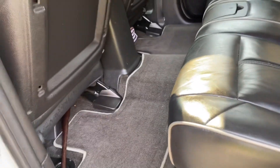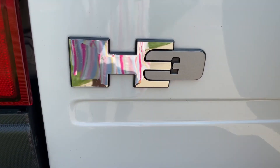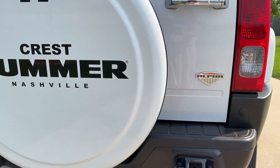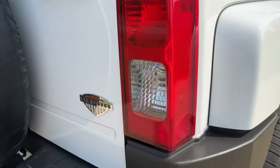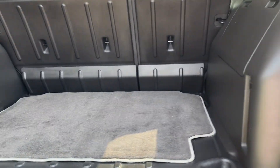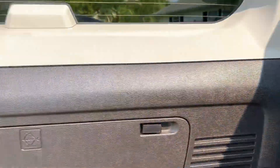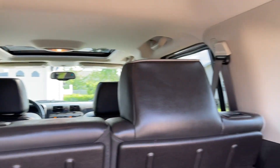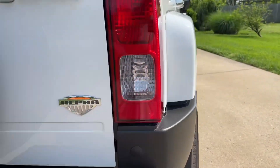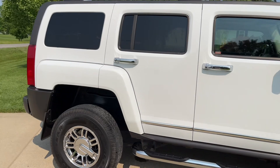I'm not selling it, I'm just saying. Oh, I forgot to show you back here — this is in really good shape, too. If you get a chance to pick up a Hummer, I would highly recommend it. I truly just love this so much. I really do.